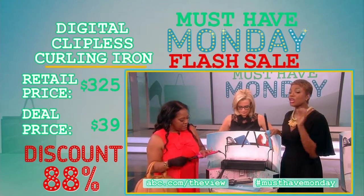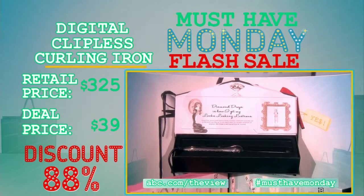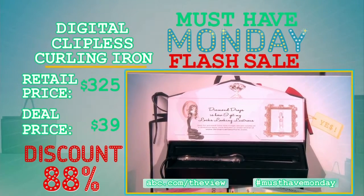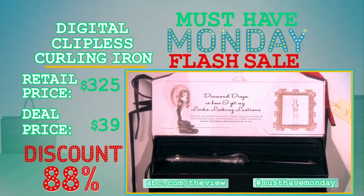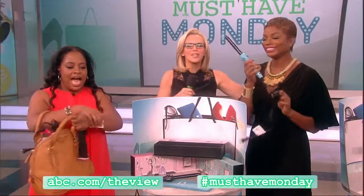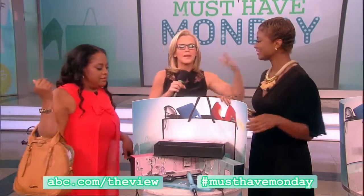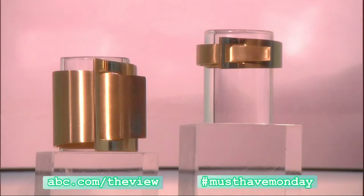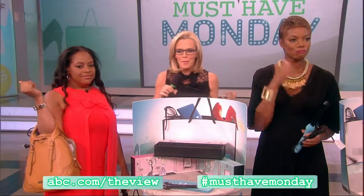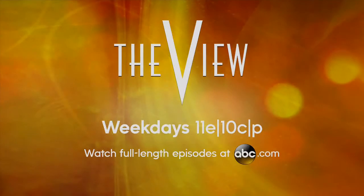It comes in different colors. The retail price of this is $325, and the deal price is $39. Thank you so much to Typer Shop — for more information on how to buy these products, check out our website. And thank you so much to Passiana — members of our audience are going home with both large and small buckle bangles. We'll be right back.